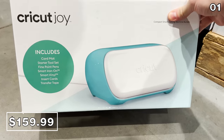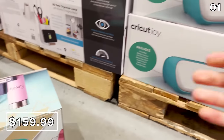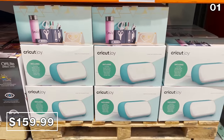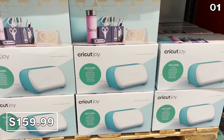For all the crafters and DIYers, a brand new Cricut bundle has made its way to Costco this month. This $160 Cricut Joy personalization bundle includes a starter tool set and many other accessories, including smart iron-ons and cards. Another bundle that appears to offer you less is on sale for $180 on Amazon versus Costco's $160.